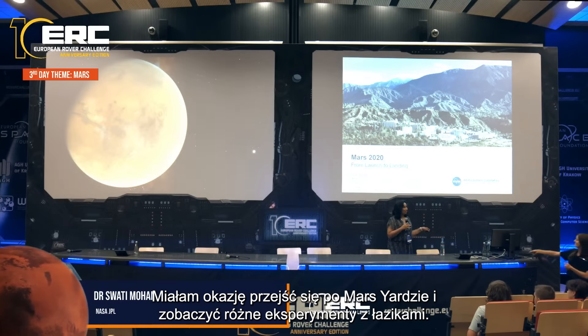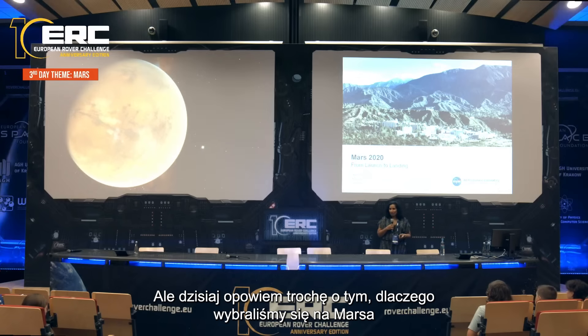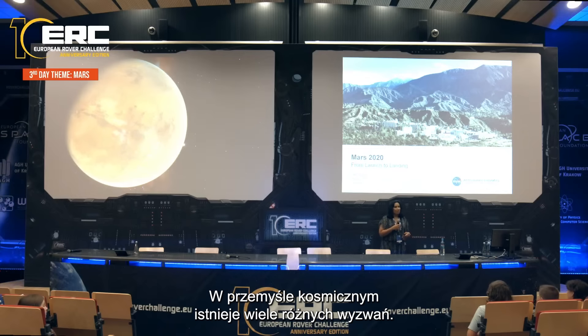Thank you for having me. I'm super excited to be here at the European Rover Challenge. I got a chance to walk out on the Mars yard and see the different rover experiments. It was really engaging to see the students working towards building a goal, and it reminded me so much of what it took for us to build the Perseverance rover.